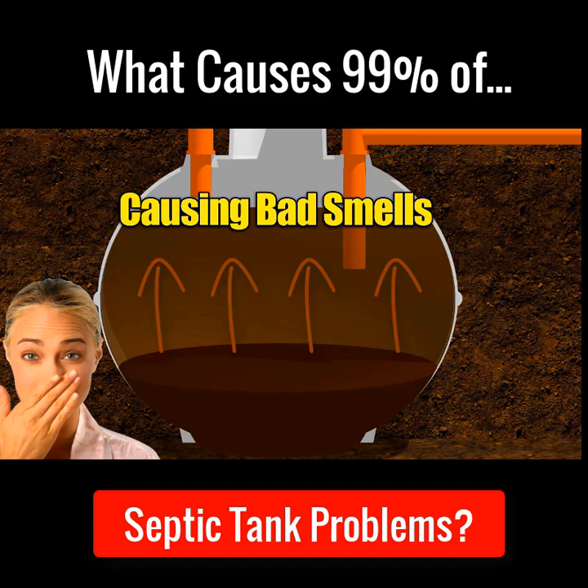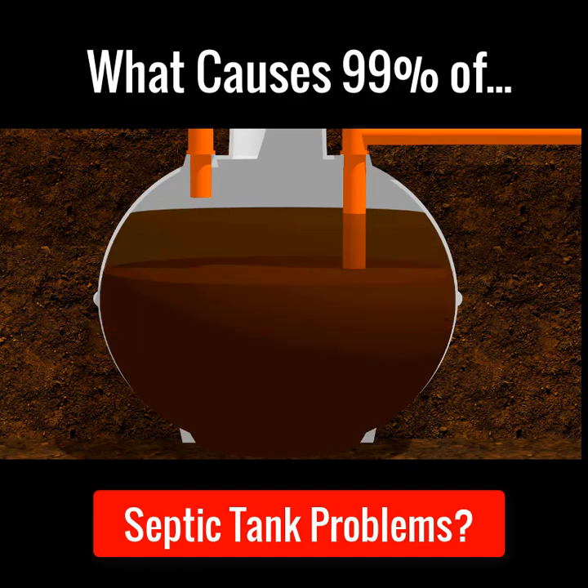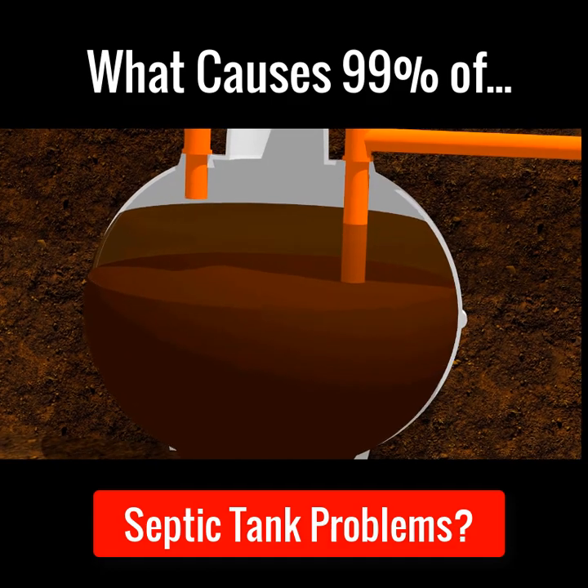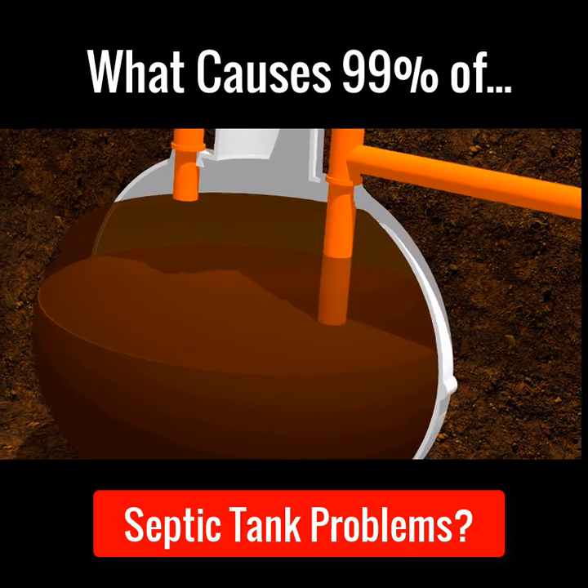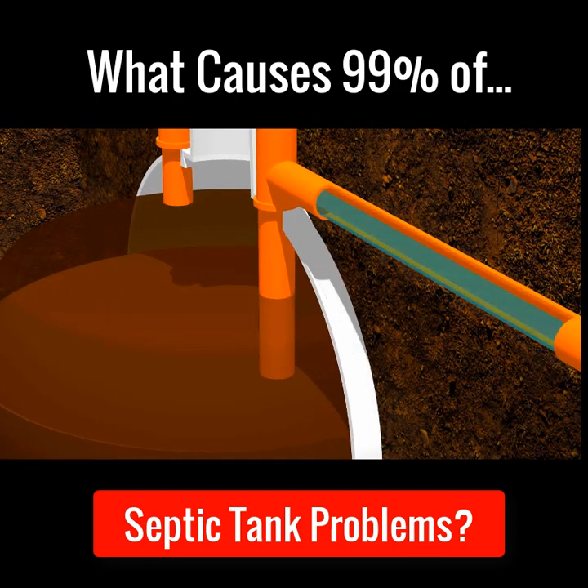But it doesn't stop there. The fat, grease and sludge continue to build up inside the septic tank until eventually it reaches the outlet pipe. From there, the fat, grease and sludge then starts to make its way through the outlet pipe and enters the pipe arteries that lead to the soak away.